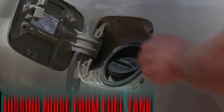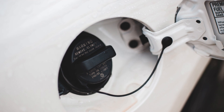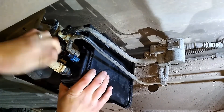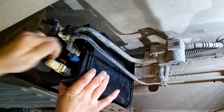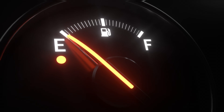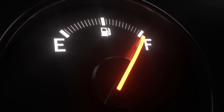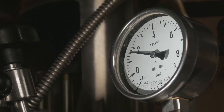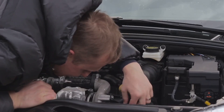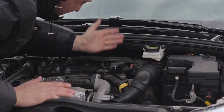Hissing noise when you open the fuel tank cap. A clogged charcoal canister will cause the fuel tank to experience higher than normal over pressure or under pressure. This is especially apparent when you hear a lot of air escaping or entering the tank when you open the cap, making a hissing sound. A small amount of under or over pressure in your fuel tank is acceptable, but if it appears significantly higher than normal, there is most likely an issue with the EVAP system.